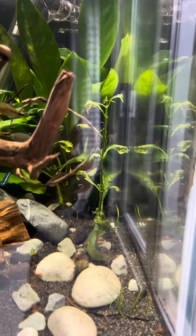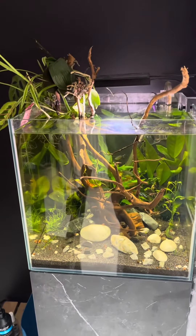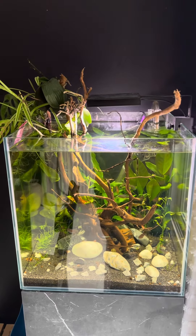Sorry about the reflections — they're awful during the day. Give us a like if you enjoyed this, please subscribe to see more, and I'll see you again soon. Bye for now.